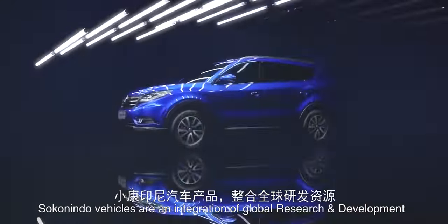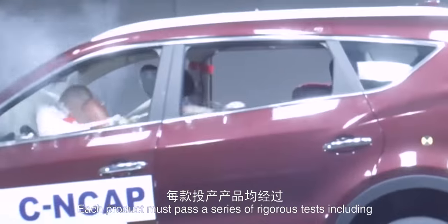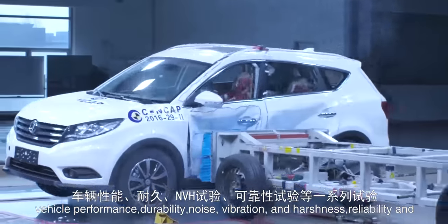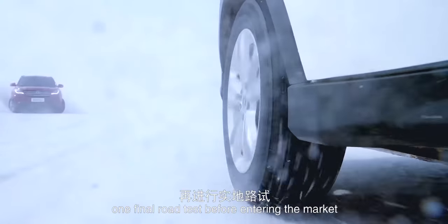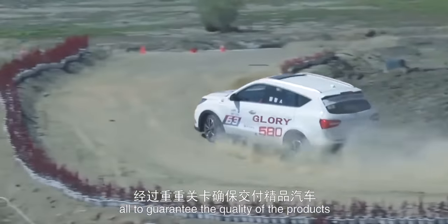Sokonindo vehicles are an integration of global research and development resources together with international quality standards. Each product must pass a series of rigorous tests including vehicle performance, durability, noise, vibration and harshness, reliability and one final road test before entering the market, all to guarantee the quality of the products.